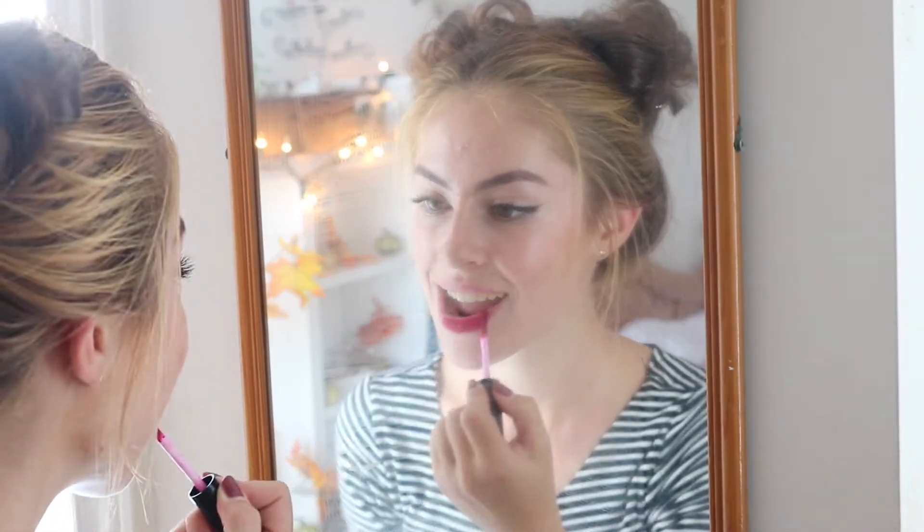My first autumn essential has to be darker lips. I absolutely love wearing darker lipsticks in the autumn and wintertime — they are just beautiful. This one is from Tarte in Love Spell, which I'm obsessed with.